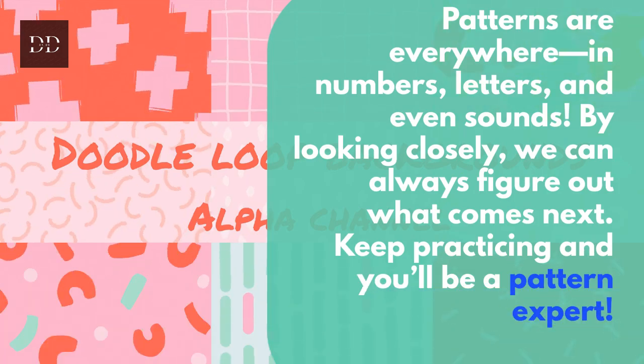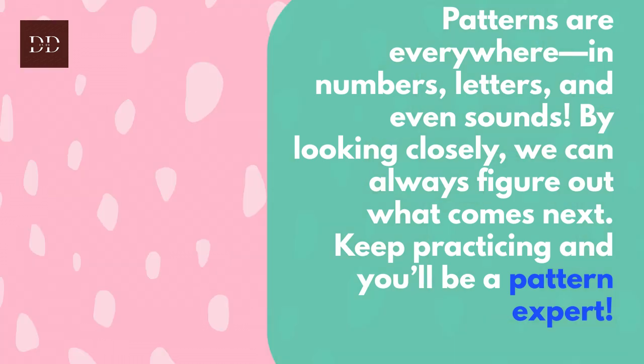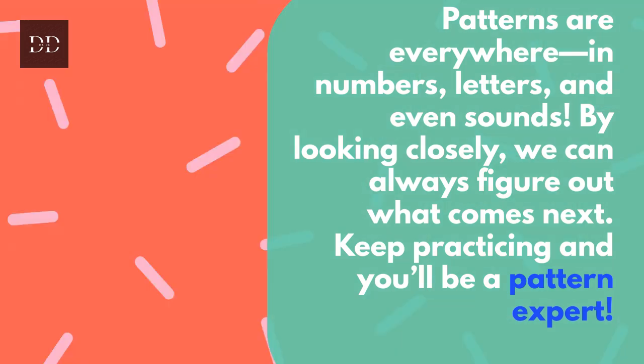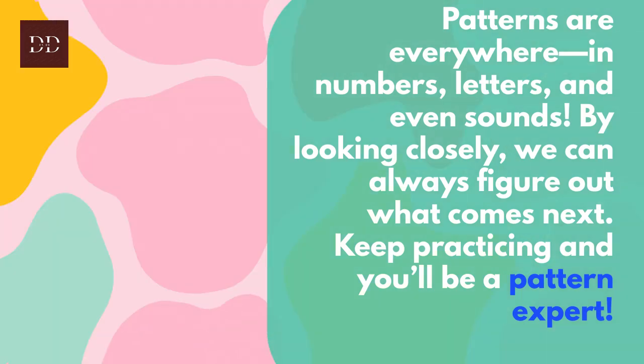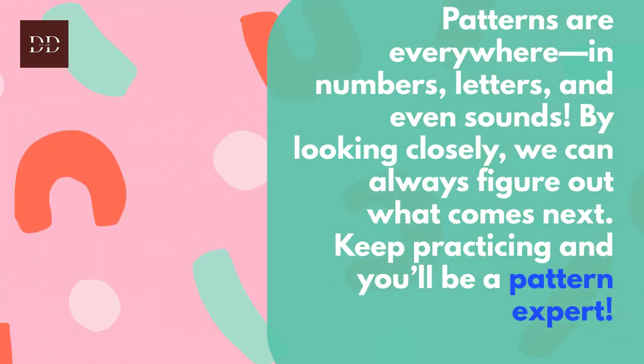Patterns are everywhere — in numbers, letters, and even sounds. By looking closely, we can always figure out what comes next. Keep practicing and you'll be a pattern expert! Alright, let's check in!